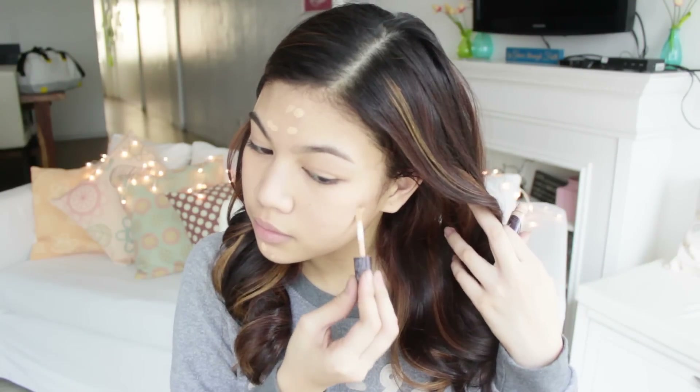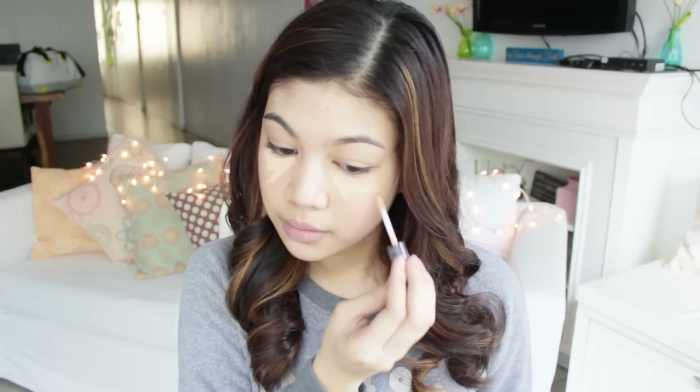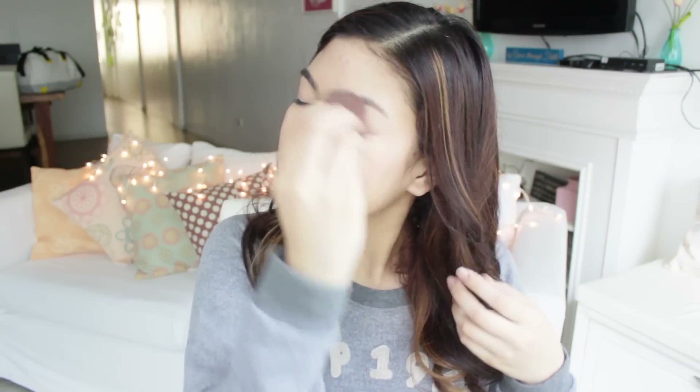First I'm going to show you guys how I did my makeup for that day. I started by covering my blemishes or any redness that I had using my Maybelline concealer, and I also used that for my under eyes. Then I just blended that all in with my fingers. With my kabuki brush from Nichido, I applied my Nichido finishing powder all over my face.